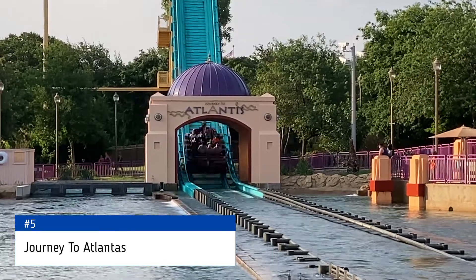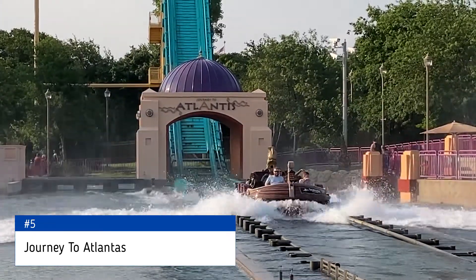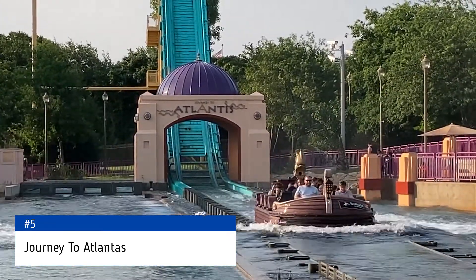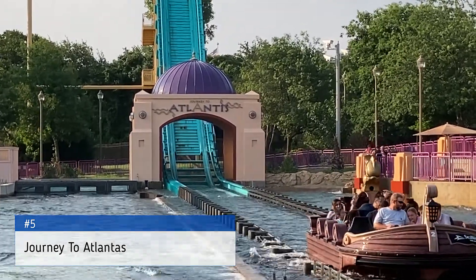You go up a lift hill, hit two turntables and a small, itty-bitty roller coaster section before diving down into a splashdown. The general consensus is a great water ride, not necessarily a good roller coaster.